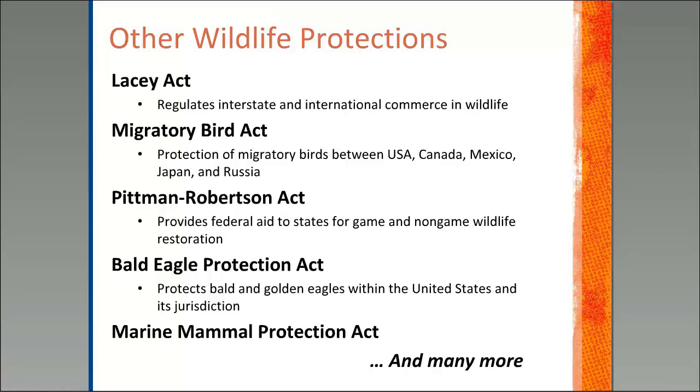Migratory bird treaties are another very commonly known legal act to protect species. Originally this was simply between the United States and Canada in 1918, but they added Mexico, Japan, and the USSR — which is now Russia. That treaty states that it's unlawful to pursue, hunt, capture, kill, possess for sale, purchase, or deliver any migratory birds, and that includes their eggs, nests, and body parts. This act was partly a result of the fashion industry and how we were using a lot of these species for hats and other fashionable items.